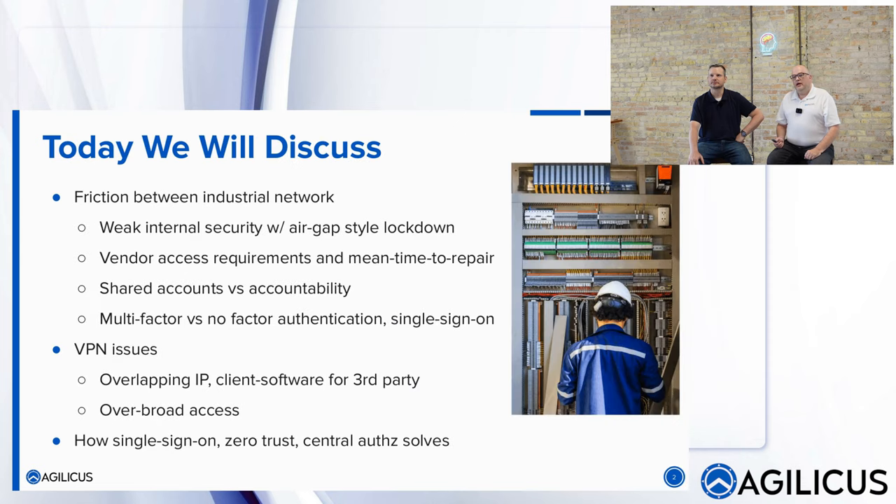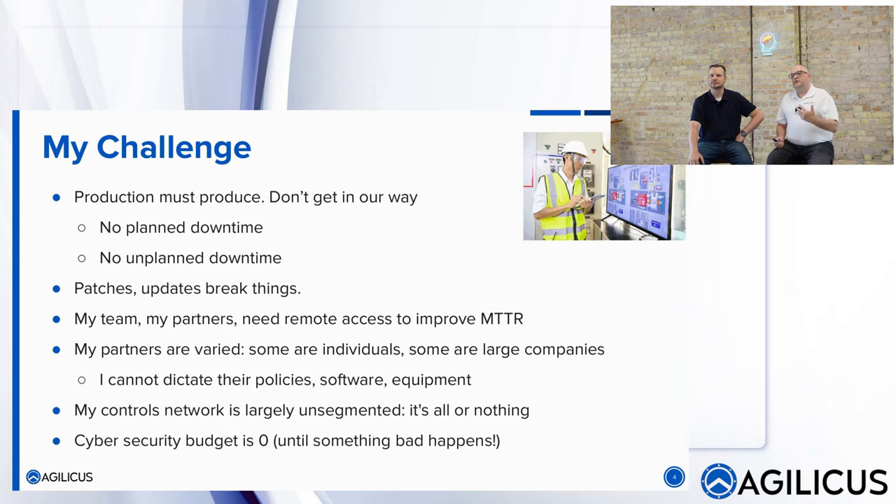If I put myself in the shoes of the people I talk to daily, they say: production must produce, don't get in our way. Security is important, but production is the most important. We're certainly not going to have planned downtime, and we're not going to have unplanned downtime either. And by the way, patches and updates break things — so you work around that too.